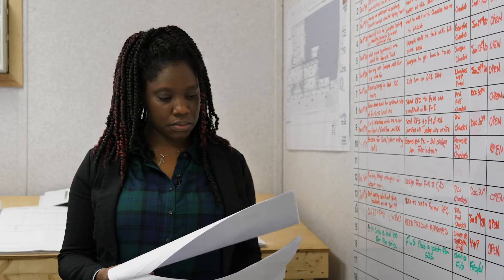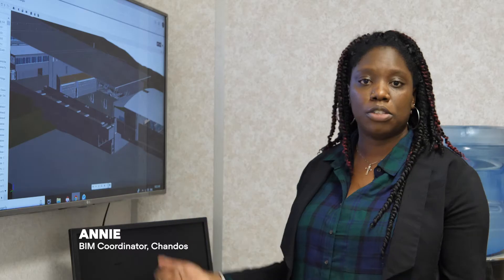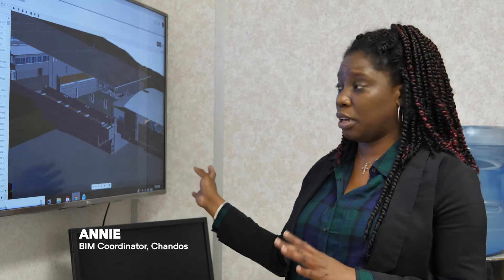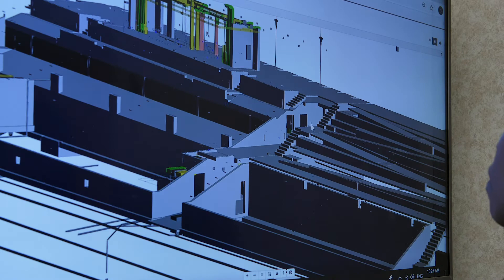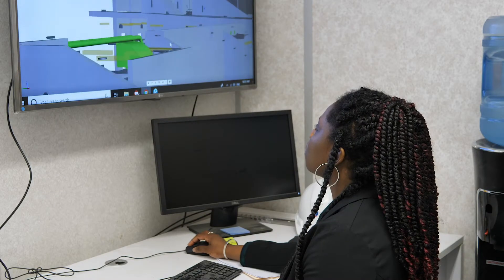We have made use of our BIM program with Annie in the Vancouver office, who's been an extraordinary help in being able to map out multiple components of certain areas. All consultants can come to our job site and review the model using Assemble, and make the different adjustments necessary to view the model. We have also used it in our planning sessions as well.